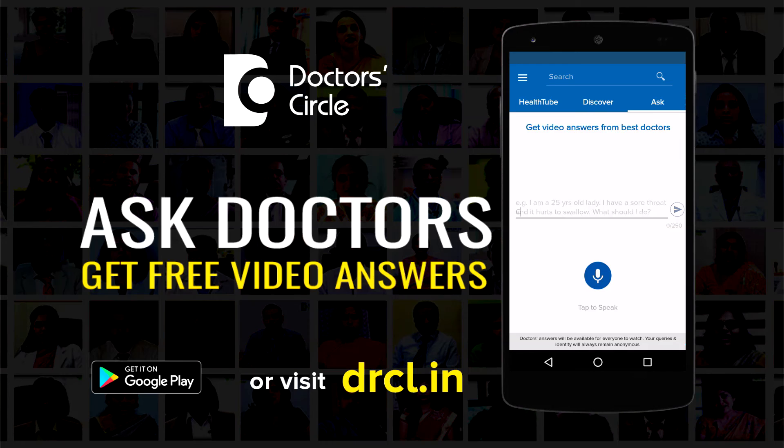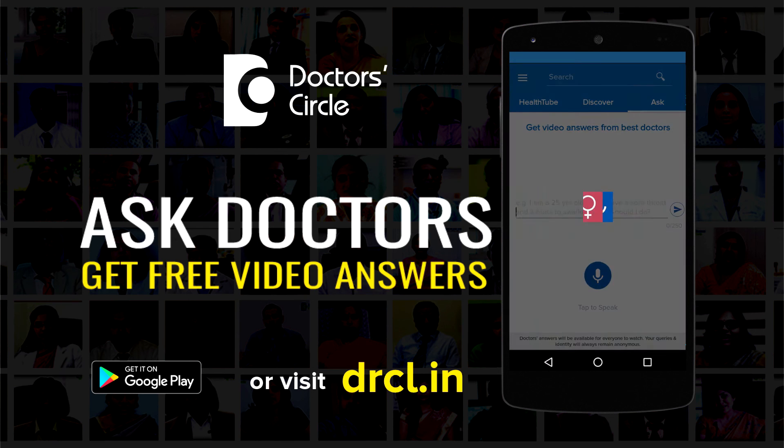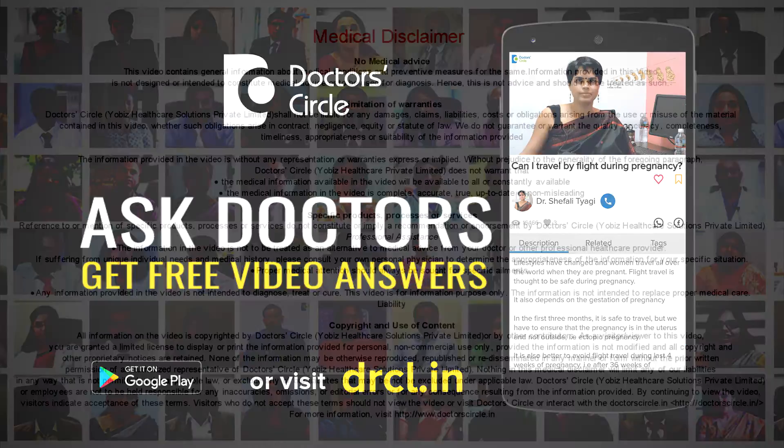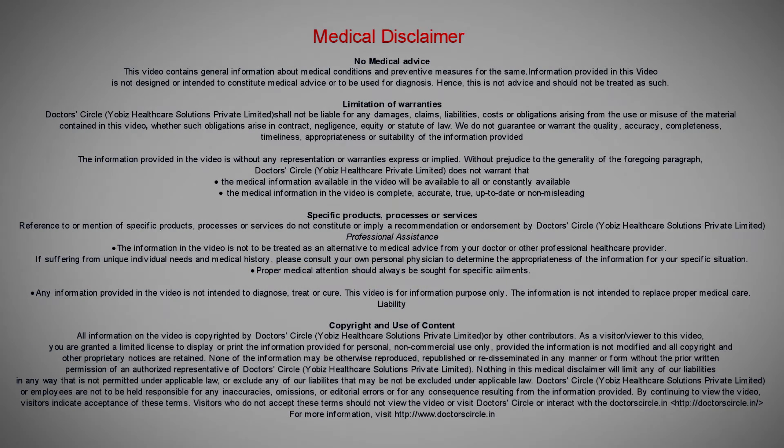In these cases, we supplement the woman with multivitamins and calcium, and encourage lifestyle modification — increased day-to-day physical activity, walking, and also increased intake of soya proteins and natural isoflavones. Thank you very much.